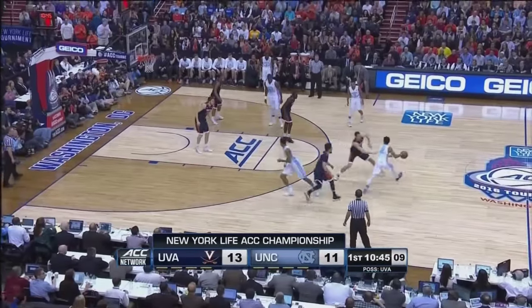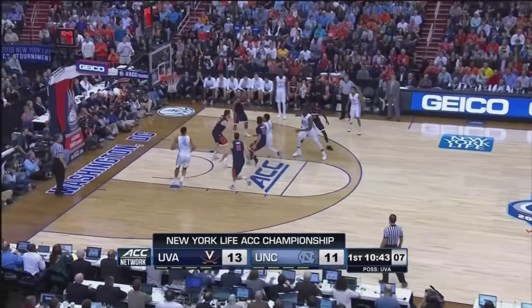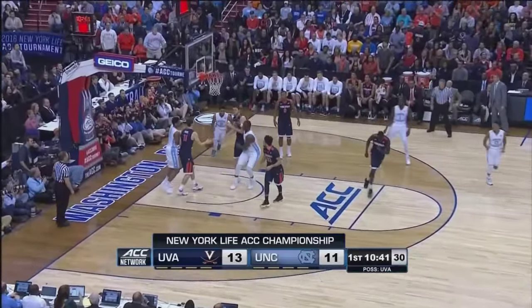10 on the shot clock for the Heels. Barry, around his screen, he's going to go to the cup. Off the window to tie the game.